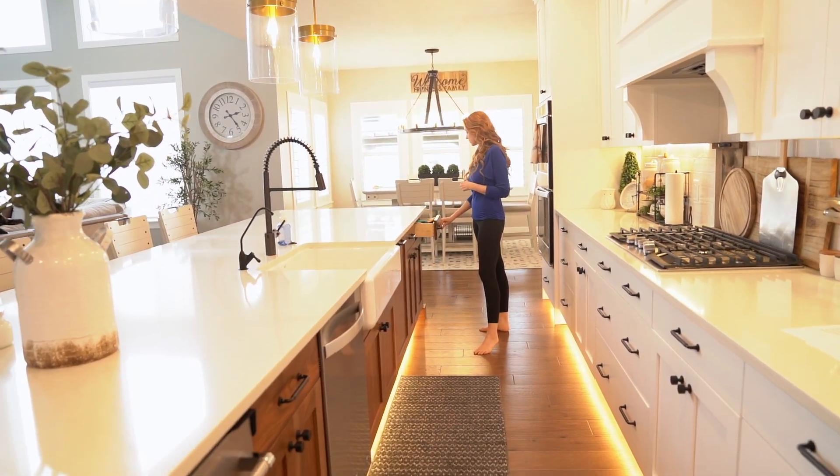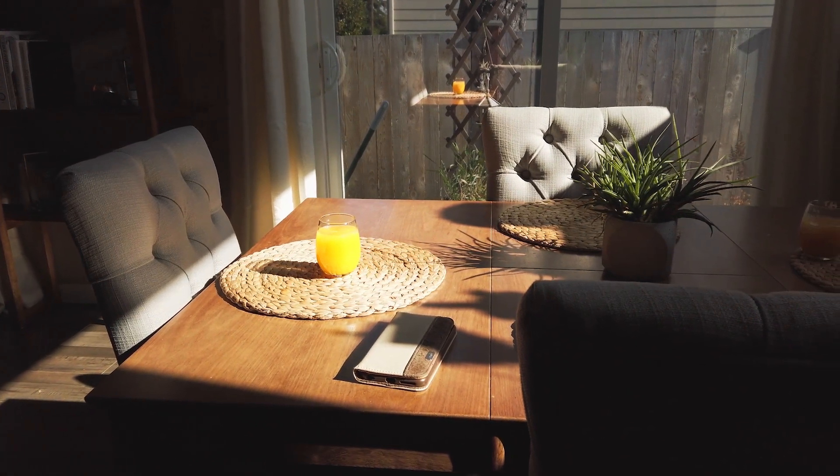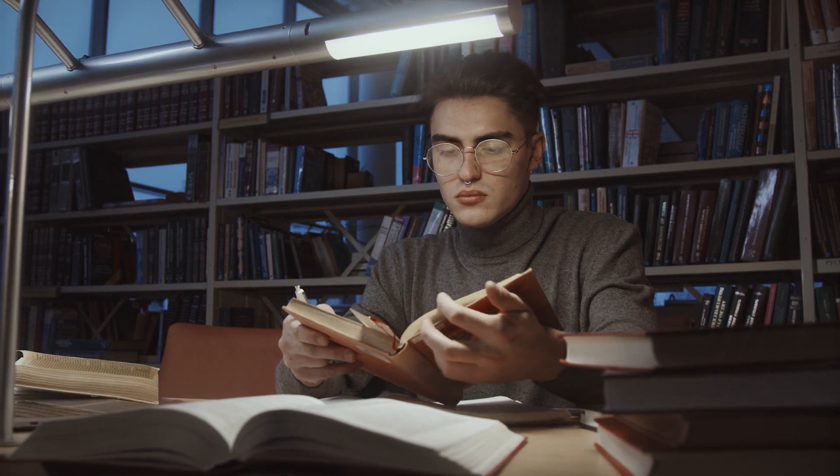On the other hand, CRI measures how accurately colors appear when illuminated by that light source. It focuses on how well the colors of objects look under that light.